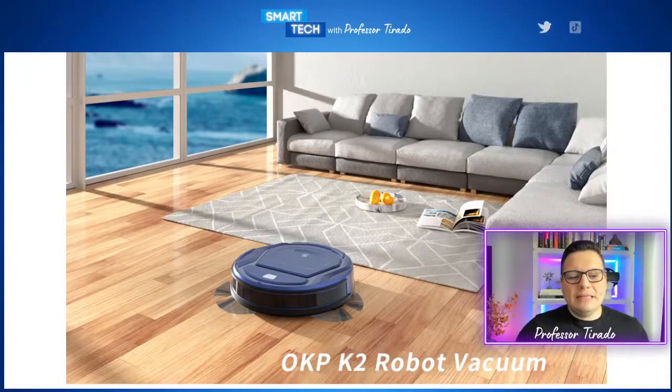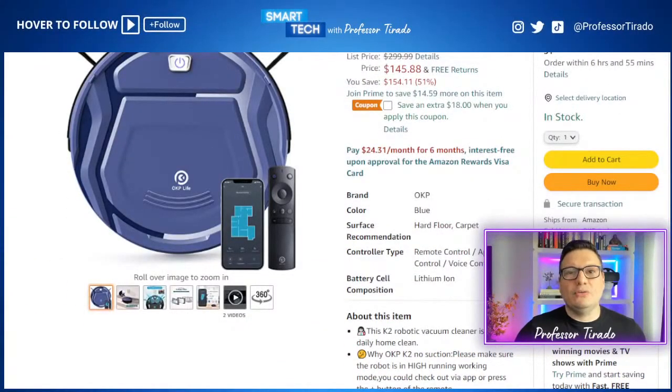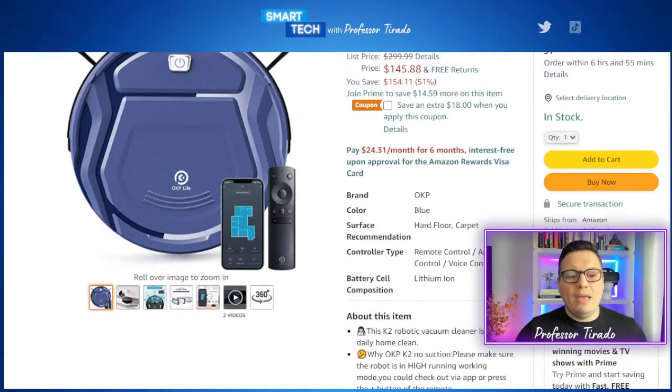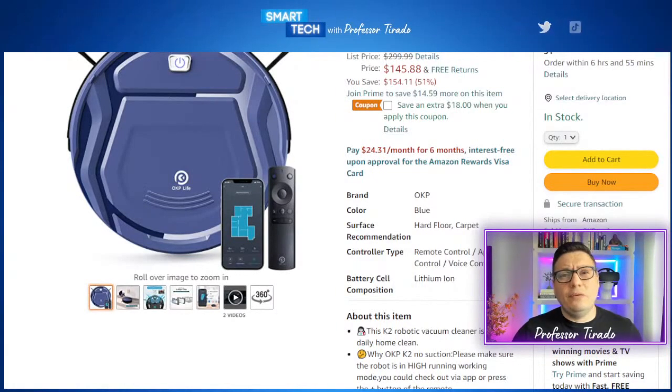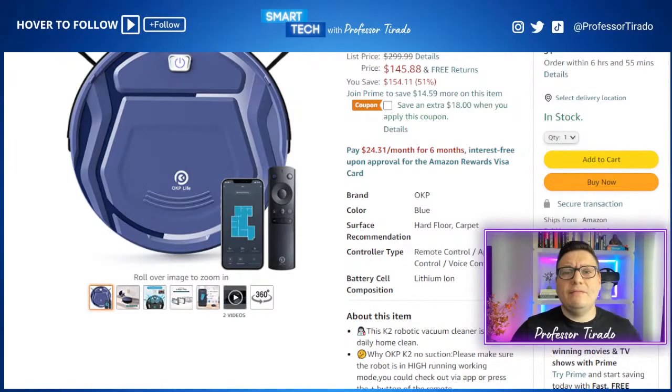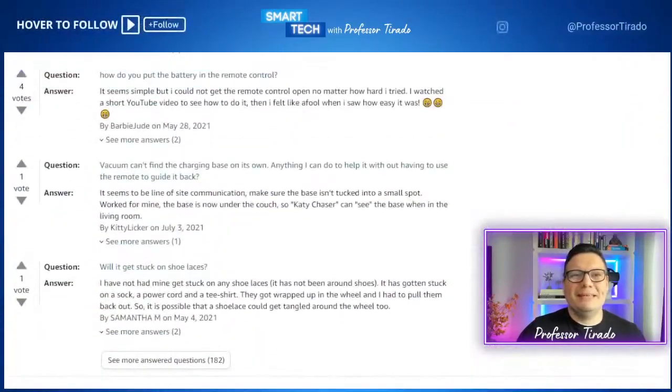This vacuum is currently discounted by 56% — that's the Prime member price of $131.29. The non-Prime member price is $145.88. As a Prime member, after applying the $18 coupon, you get it for $113.29. As a non-Prime member after the coupon, you get it for $127.88. There's a significant difference depending on whether you're a Prime member or not.